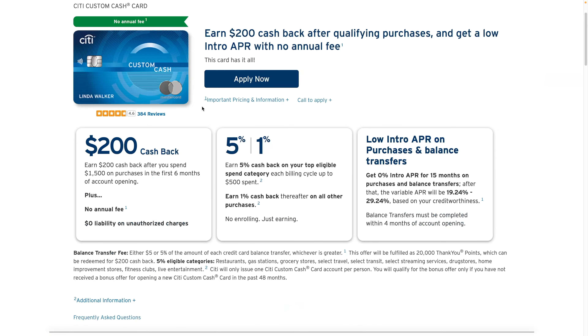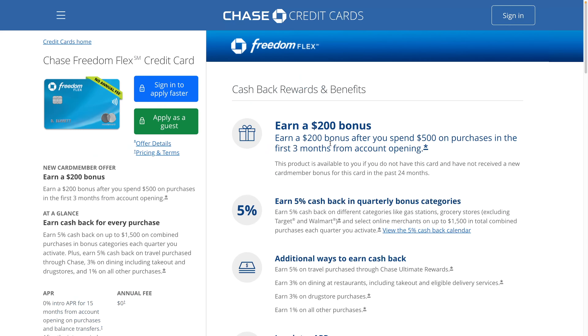The Citi Custom Cash card also has 5% categories, but you don't have to select it — it's just based on your purchasing, but you've only got one top category. The probably closest thing would be the Chase Freedom Flex card. I have the earlier version called the Chase Freedom card, and it doesn't allow me to pick categories. I've tried applying for the Flex two times and been denied. However, the Cash Plus is a Mastercard, so if you're going to Costco you won't be able to use it.